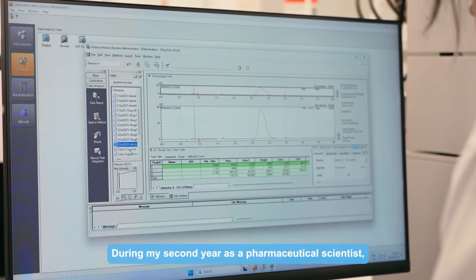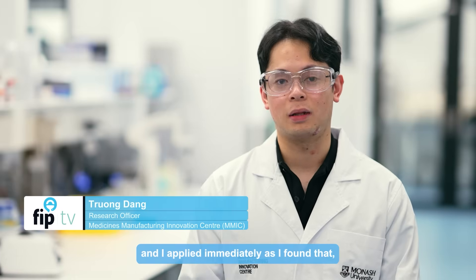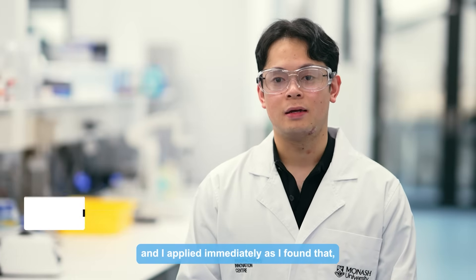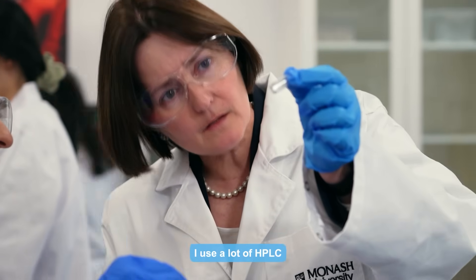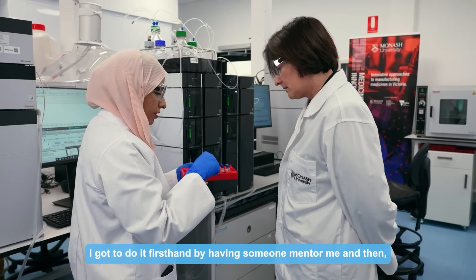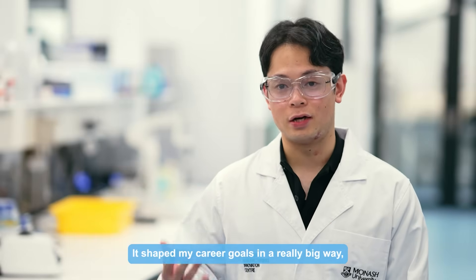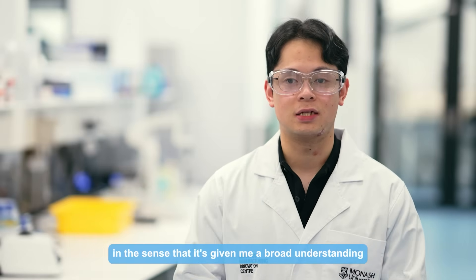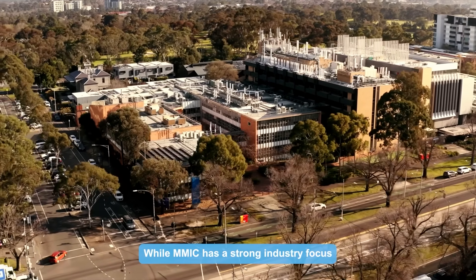During my second year as a pharmaceutical scientist in my bachelor's, I saw that there was a summer internship at the MMIC and I applied immediately, as I found that I was interested in the pharmaceutical industry and found it was the perfect opportunity. I used a lot of HPLC — that's where I picked up a lot of HPLC technique within the lab. I got to do it firsthand by having someone mentor me and then doing it by myself. It shaped my career goals in a really big way, giving me a broad understanding of the pharmaceutical industry.